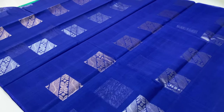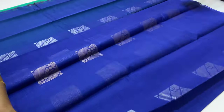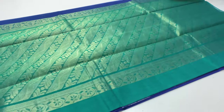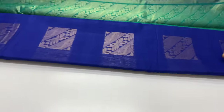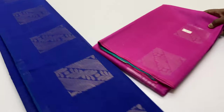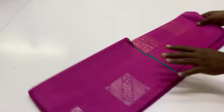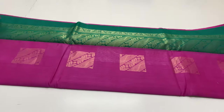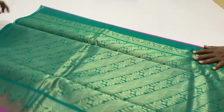This sari is 6.2 meters including blouse, width 45.5 inches, weight around 400 grams maximum. Sari code 479, body of the sari pink color, pallone blouse rama green.